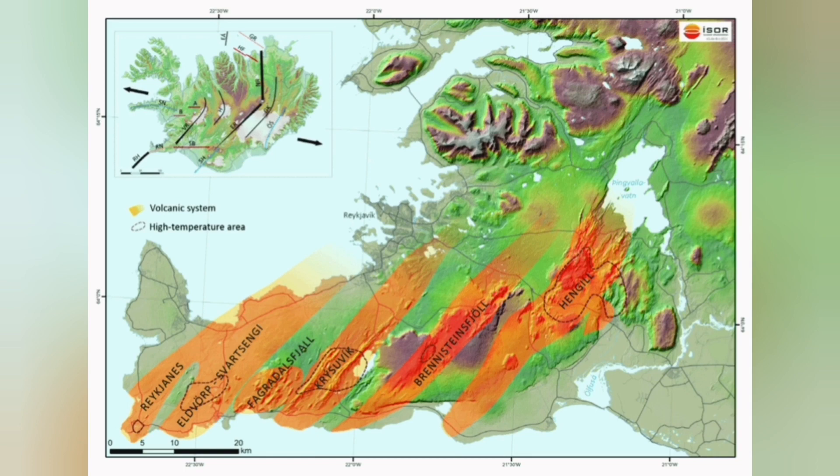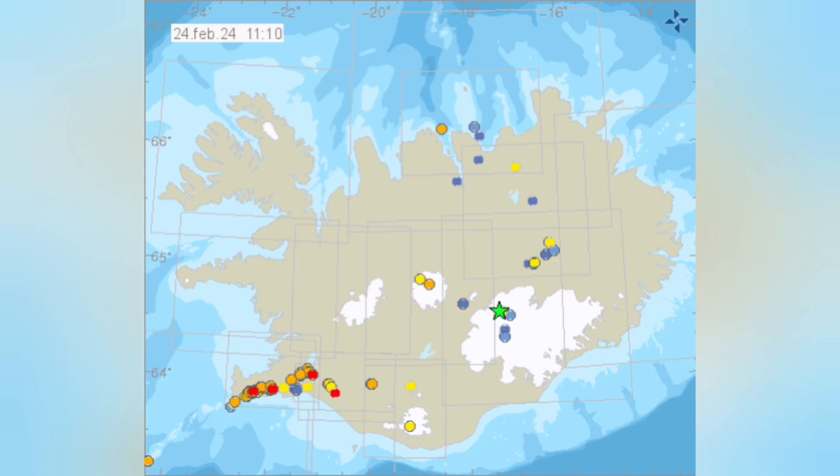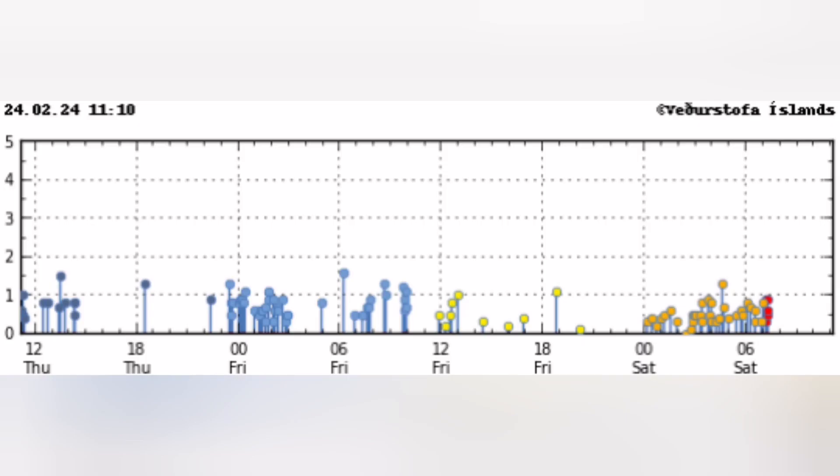Every one of those grabens is a volcanic system. Kristsuvik is actually more likely not to have a magma accumulation gathering pace under it. We can see this in the tremors map — from Reykjanes to the Reykjanes Peninsula, most of the earthquakes are concentrated in the middle of the image, coming in clusters.